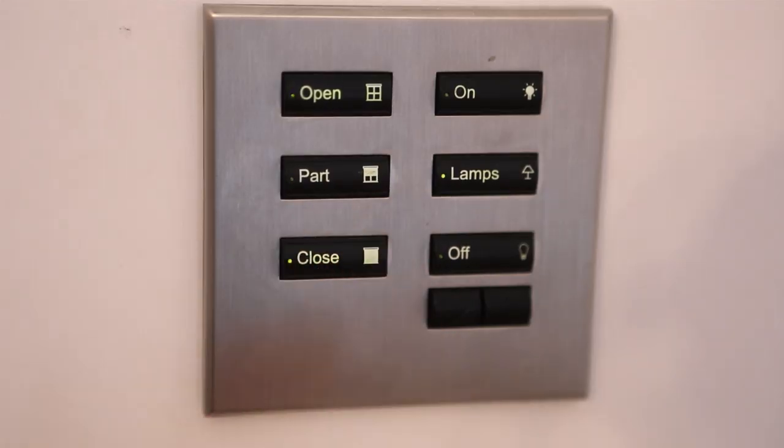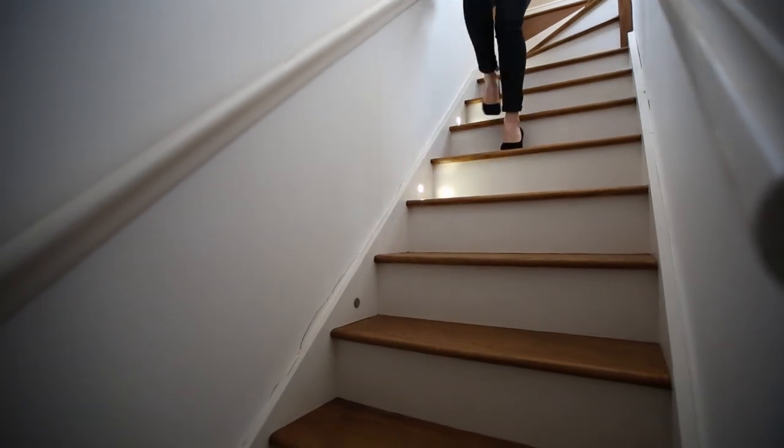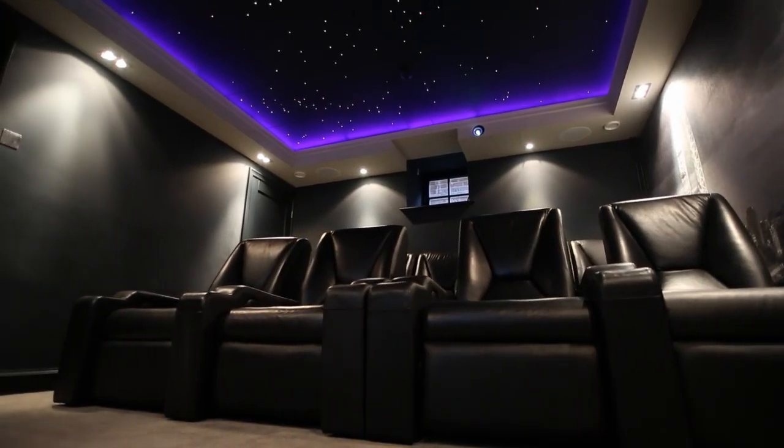Hi, my name is Susie and I'm here to show you how Lewis Building Technology can make your life simpler, smarter and easier to manage with some great home automation and audio-visual solutions.